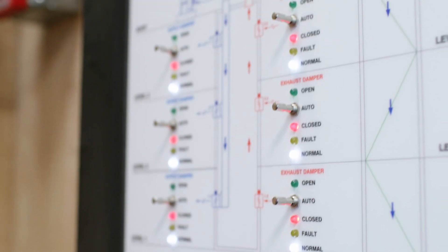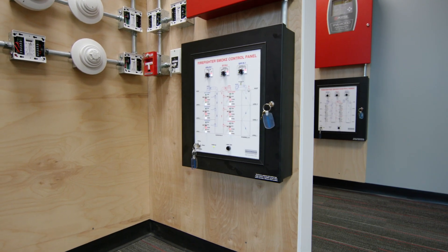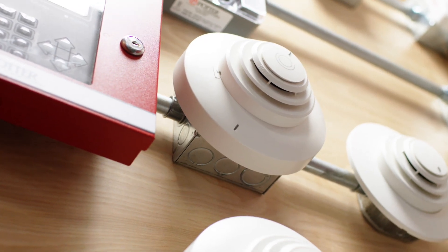Witness our products in action at our staging and application engineering areas, where we showcase our products in real-world scenarios.